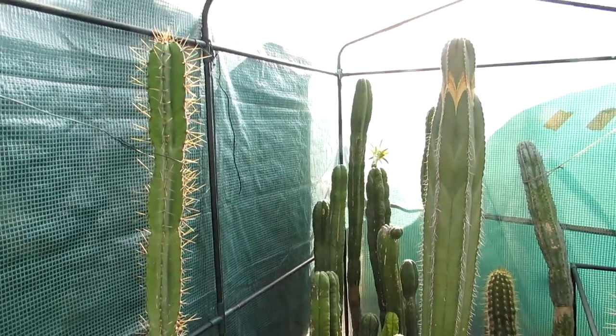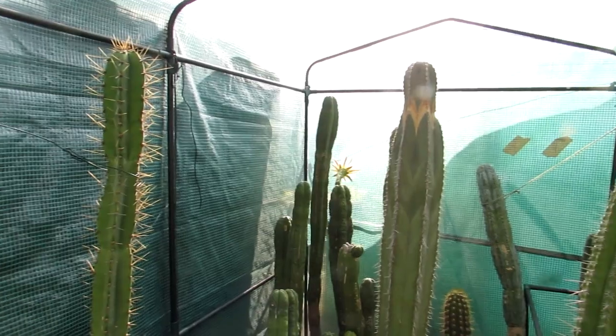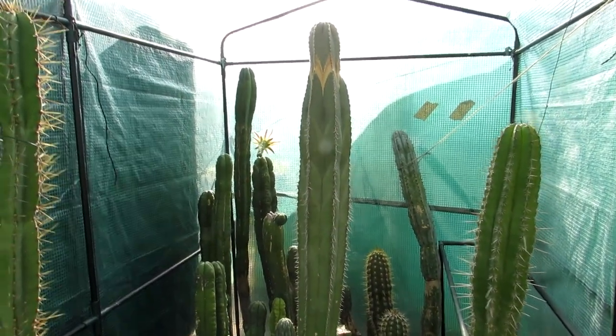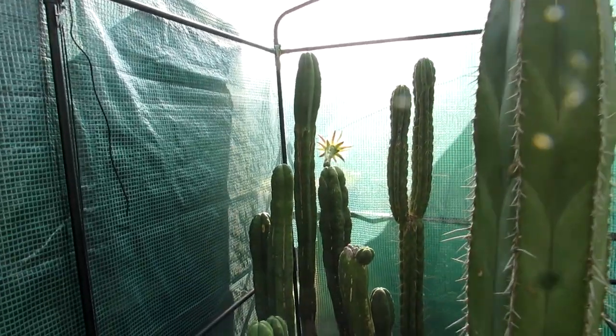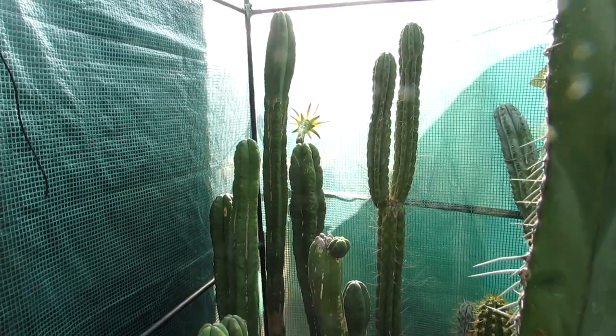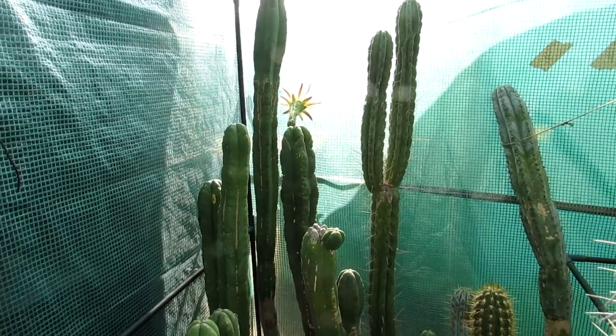Hi guys, it's Lyn here. I hope everyone is having a wonderful day. In this video I'm going to talk a little bit about some of the cereus tall cactus plants we've got, and also a little bit of an update about them. Happy to say that today I have one of my trichocereus scopolicola cactus plants in beautiful bud there at the back.